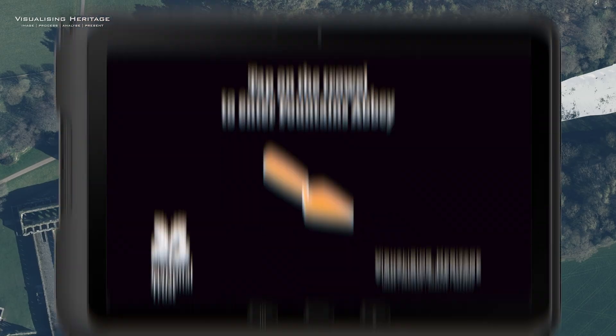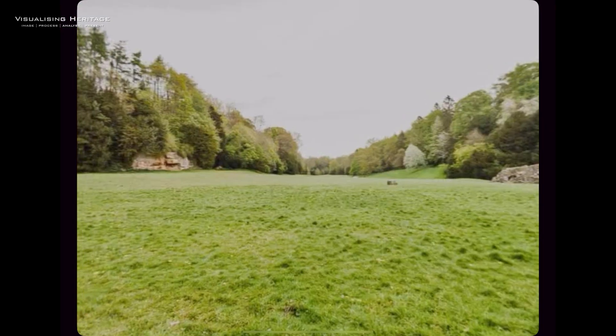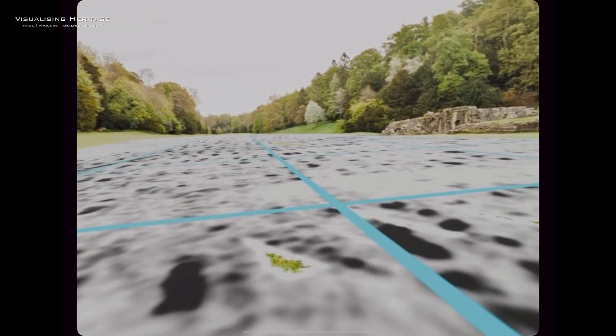To do this, we created a virtual interactive tour that explores the archaeology of the East Green by projecting 2D geophysical data onto a 3D world.